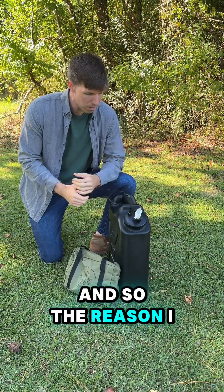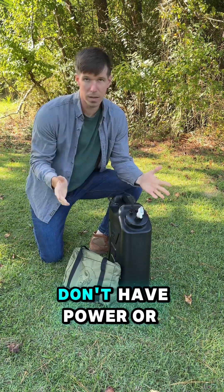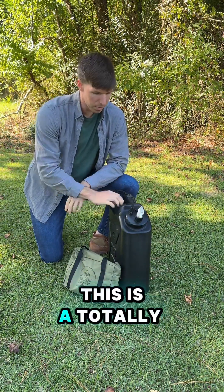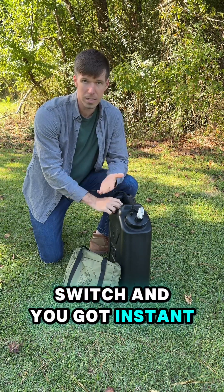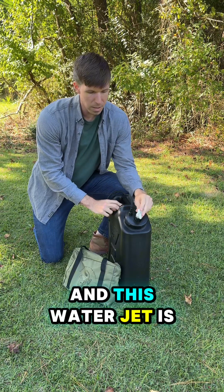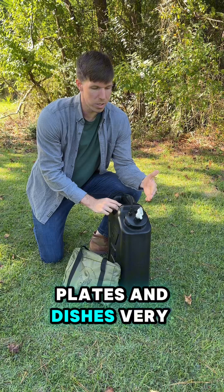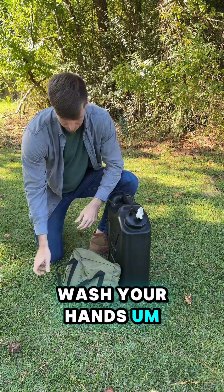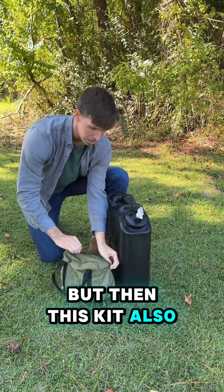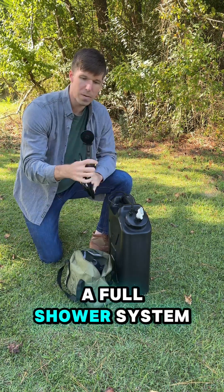The reason I think this thing is super awesome is because, one, if you don't have power or anything, this is a totally battery-operated water system. You just flick a switch and you've got instant water. This water jet is going to allow you to clean plates and dishes very efficiently and fast, wash your hands. And then this kit also comes with a full shower system.